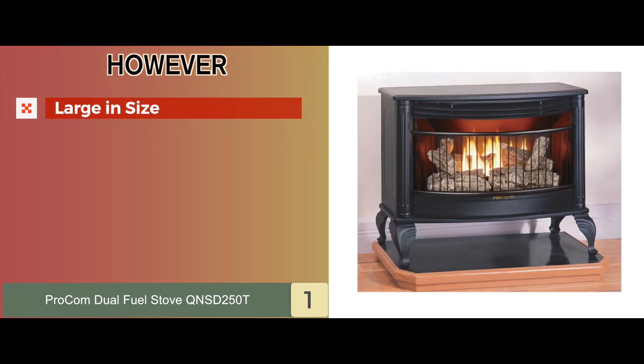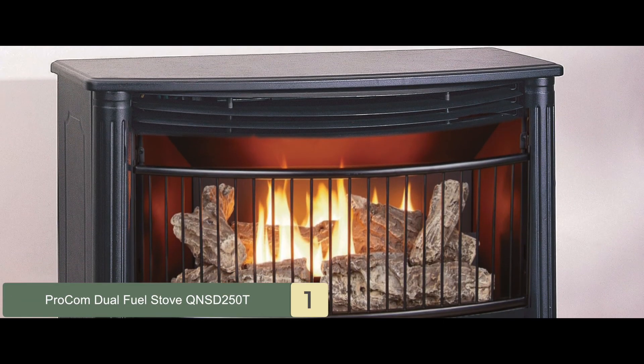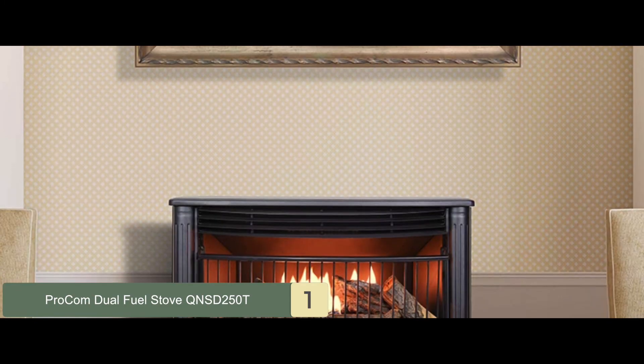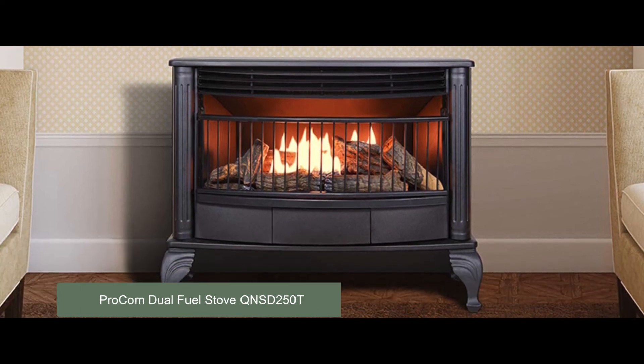However, it's large in size so it might not fit in small homes. Bottom line: it has a high heat output of 25,000 BTUs, it comes with up to 99% efficiency, and it's equipped with a built-in pilot oxygen depletion sensor.